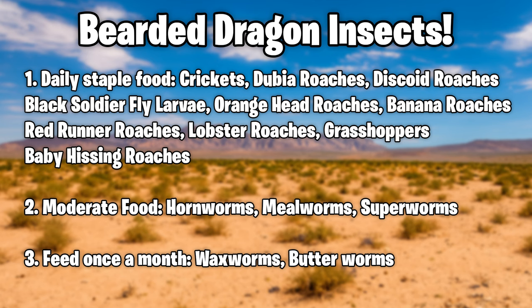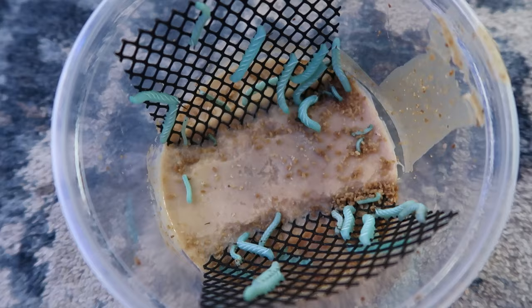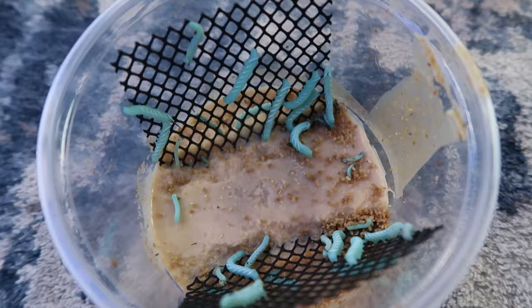Insects you can feed moderately — once to twice a week — are hornworms, mealworms, and superworms. Hornworms are high in moisture content and can over-hydrate your bearded dragon, potentially causing diarrhea if you feed them too many. That's why you want to feed them only once or twice a week — if you feed more than that, he could get diarrhea.